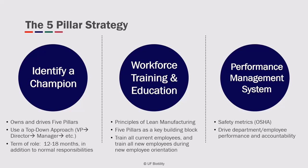Next is to implement a training program. To make five pillars a culture within your workplace, begin by training all of your current employees, as well as training all new employees during new employee orientation. You'll also want to integrate metrics into this process with your performance management system.